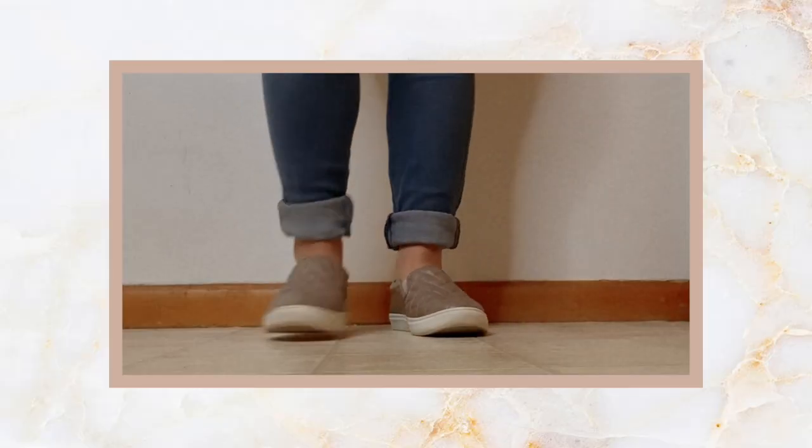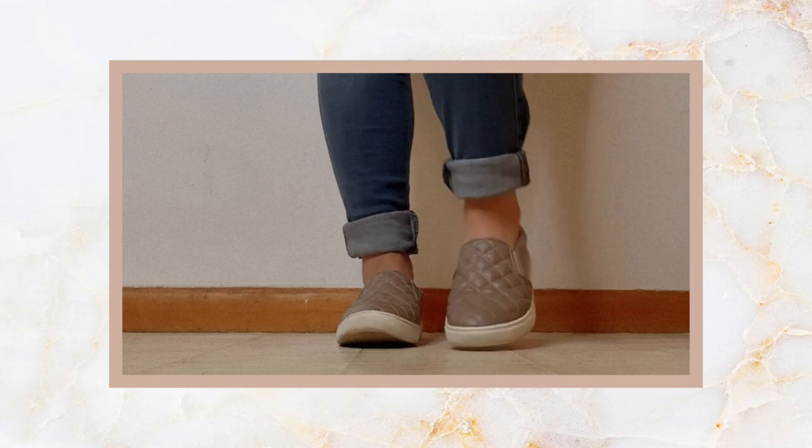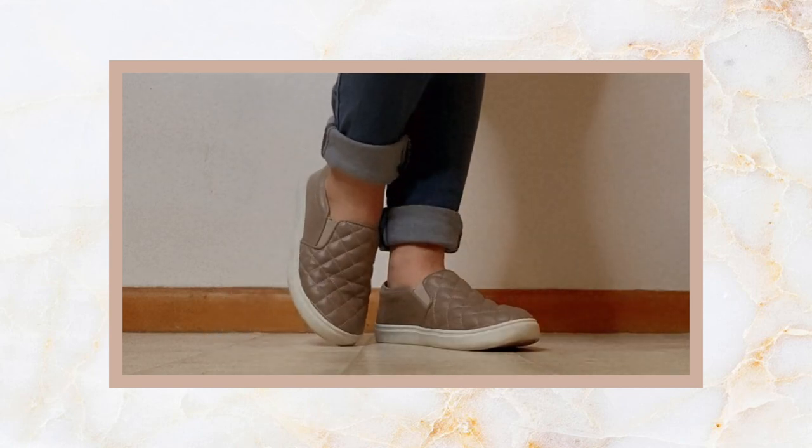Check out these super cute quilted slip-on shoes. I actually picked these up from Target — they're from the brand A New Day. I was at Walmart a couple of days ago and noticed they have some literally identical to these for under $15. These are so comfortable. You can wear really thin socks with them — they feel like a sneaker but don't look like one. They're perfect to wear with jeans or even to work with slacks on a casual Friday. They also have them in black and I think in white too — definitely one of my favorites for fall and even winter.